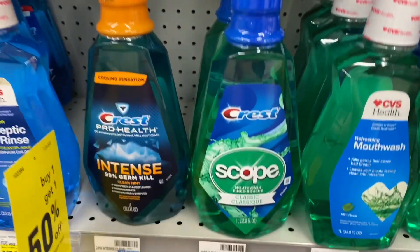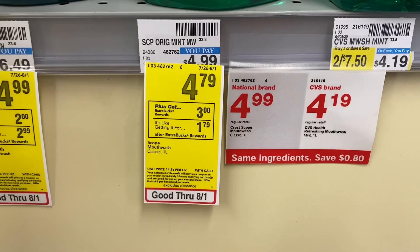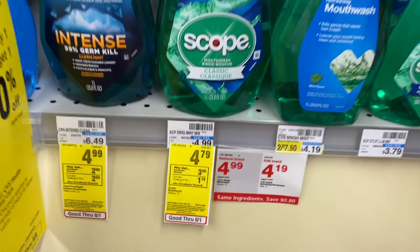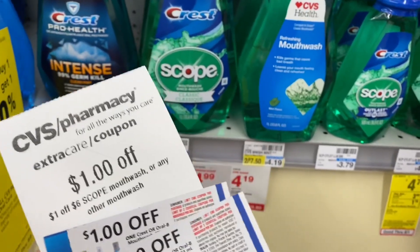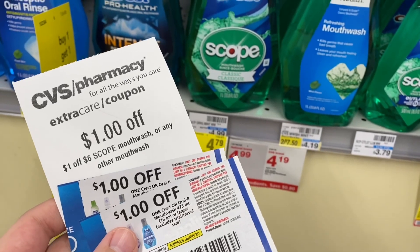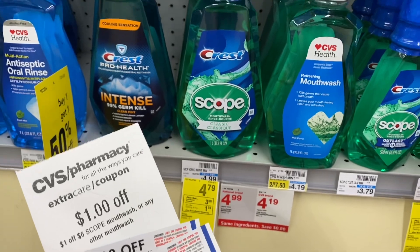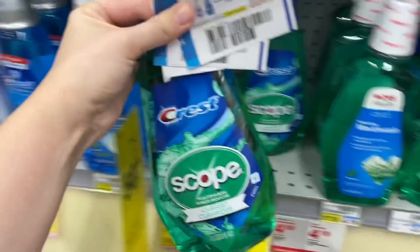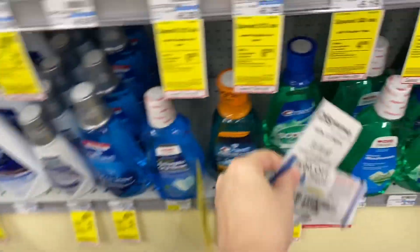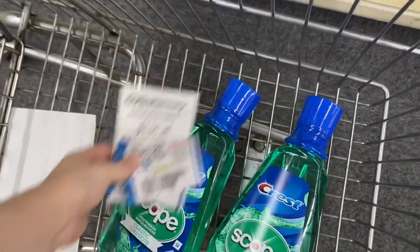The first deal I'm going to do is the Crest mouthwash. These big one liter bottles are on sale for $4.79 — buy one, get a $3 extra buck with a limit of two, meaning you can buy two bottles and get back a $6 extra buck. We also have $1 off paper coupons from the August P&G insert and a $1 off six Scope mouthwash CRT. I'm grabbing two bottles for $9.58. After coupons, I'm going to pay $6.58 and get back a $6 extra buck, making it $0.58 for both or just $0.29 each.